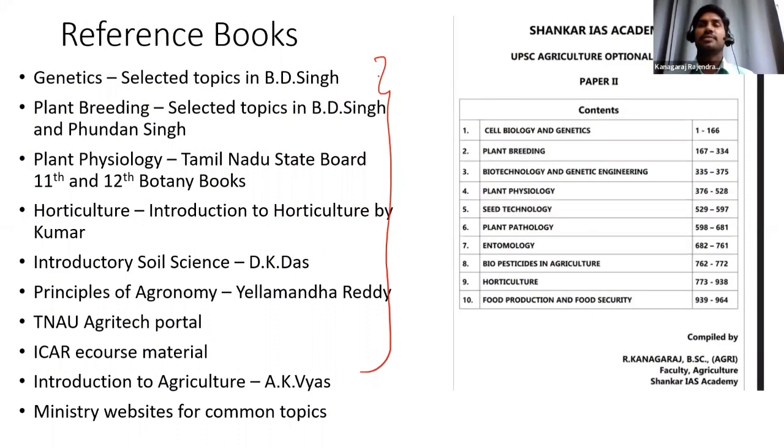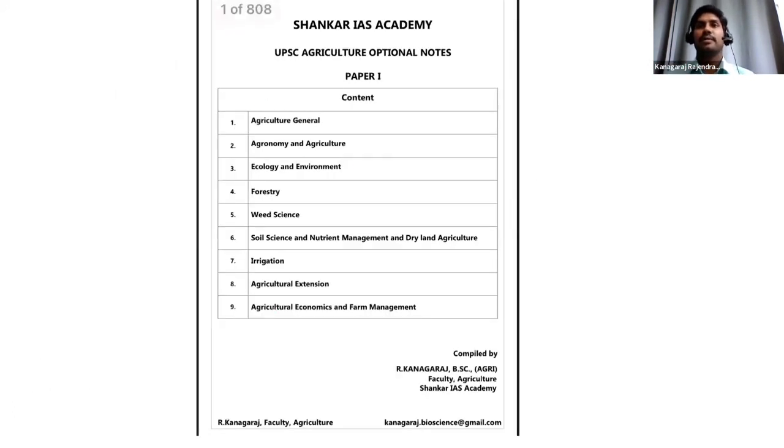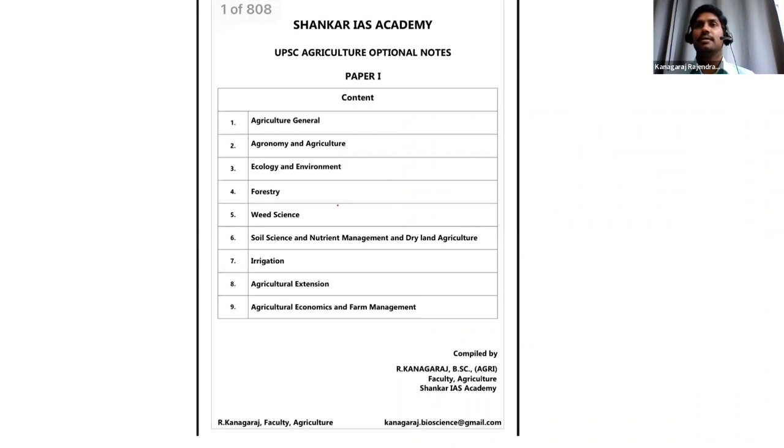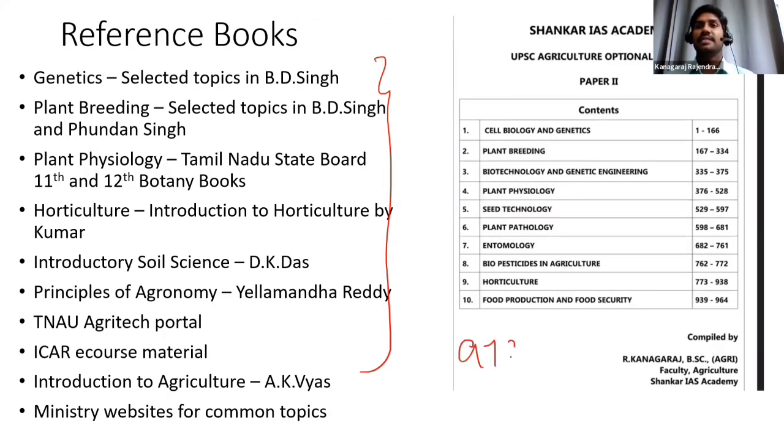These are the reference books mentioned by Swati. In these books, you should not read the entire book — you have to read selected topics based on the syllabus. One challenge in agriculture is that you have to refer to more than seven or eight books, as there is no single reference material. That is why I have prepared a comprehensive material for agriculture covering both papers — around 2,000 pages in total. If you want to purchase this material, you can contact me at 9786618217.